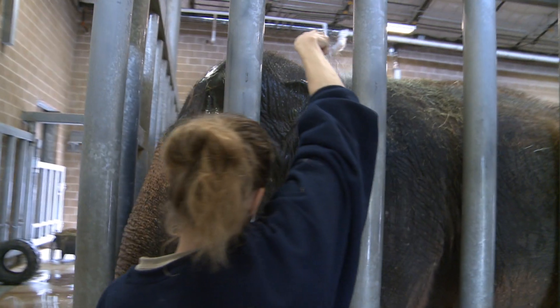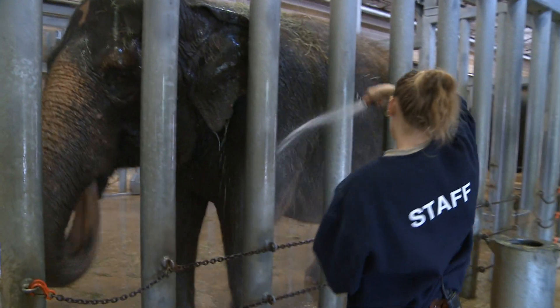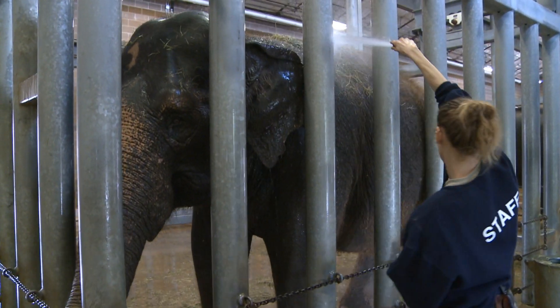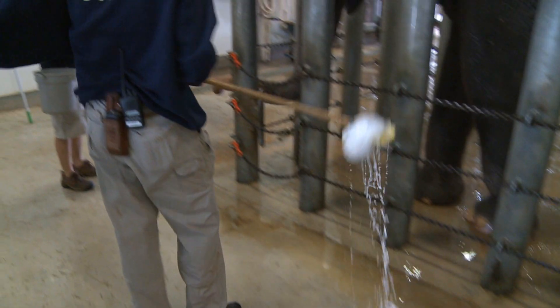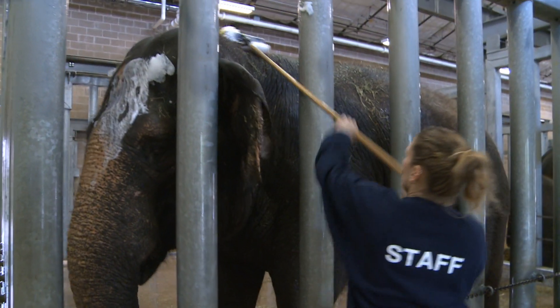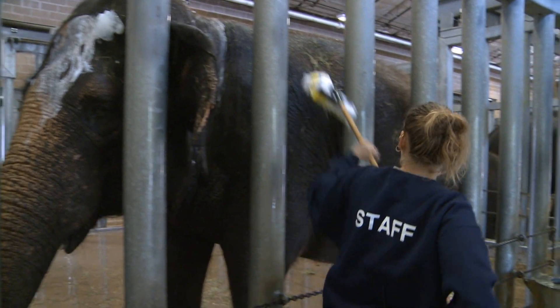Right now we're getting ready to bathe our 42-year-old female Mie Thai. She's the matriarch of the herd. We bathe them for several reasons. One, if you look at her she's pretty dirty — it rained all day yesterday and she bathed in the mud. Two, it's a good time for one-on-one bonding time with the elephants and the trainers and scrubbers, and it's the only time they're ever clean for us to see their body to make sure nothing's wrong with them.